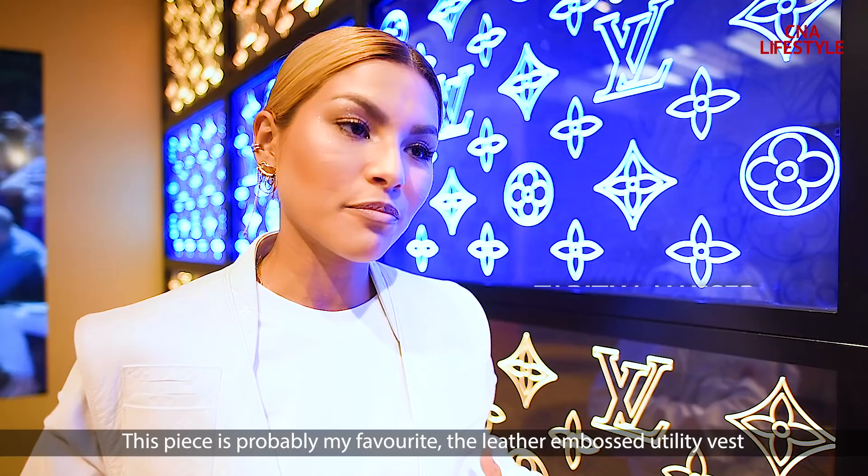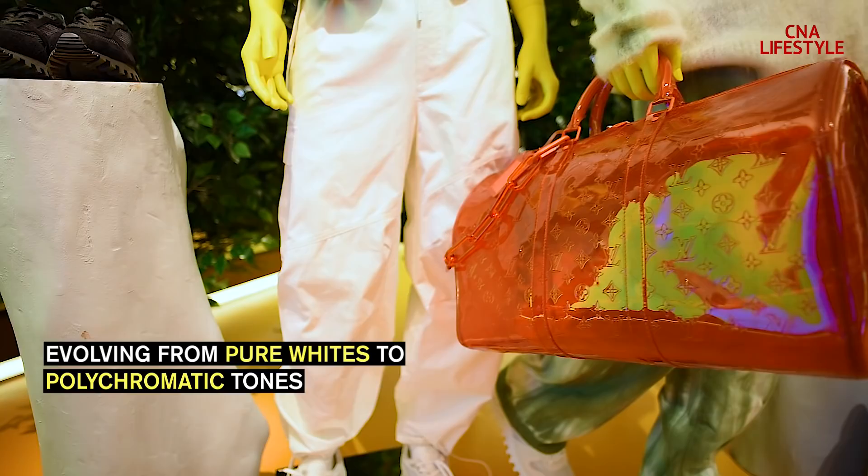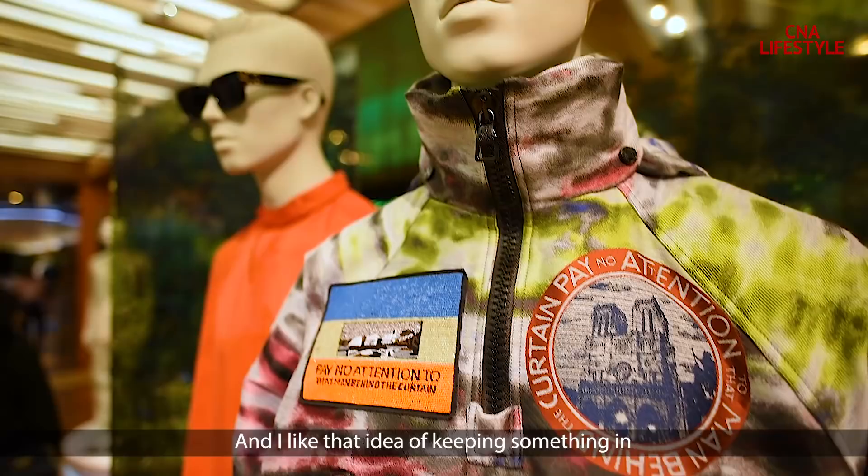This piece is probably my favorite — the leather embossed utility vest. I kind of like that idea of keeping something in its original form, but then just making a small little change to it.